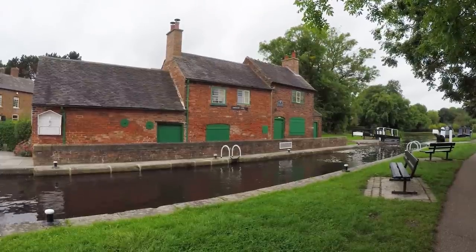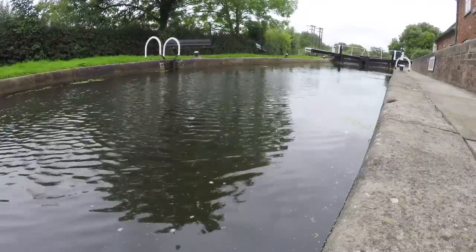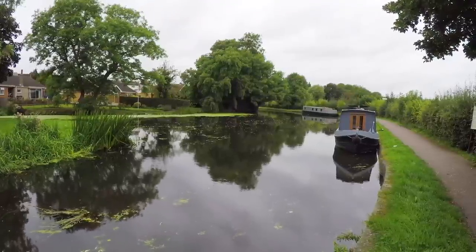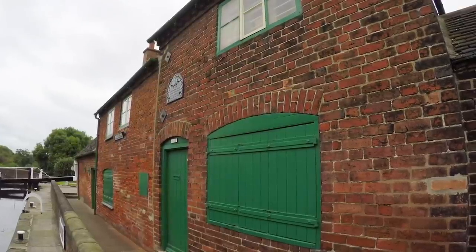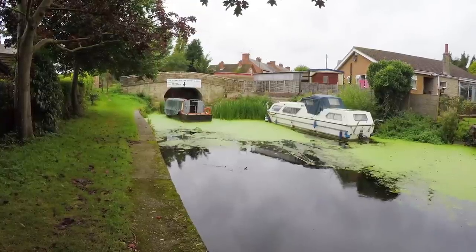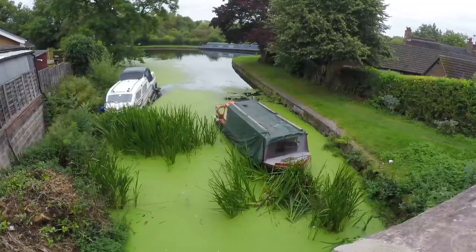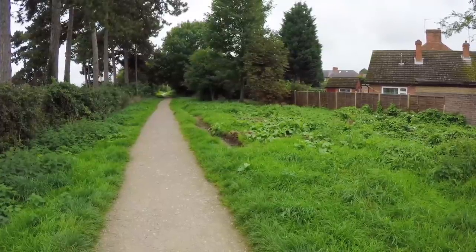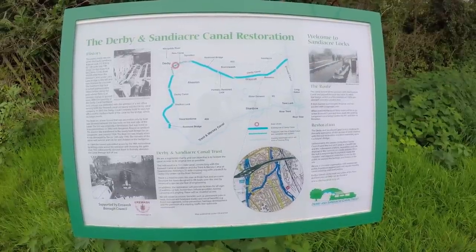At Sandiacre Lock just north of Long Eaton there are the only surviving lock-side cottages left on the canal. The Erewash Canal Preservation and Development Association have leased the cottages from the Canal and River Trust. The cottages are maintained by volunteers with the aim to keep them as historically accurate as possible — there's a link to their website in the description below. Next to the cottages is where the Erewash and the Derby Canal once joined. The Derby and Sandiacre Trust are trying to raise funds to restore the former canal, which if restored would create a cruising ring and reconnect the city of Derby to the National Canal Network.